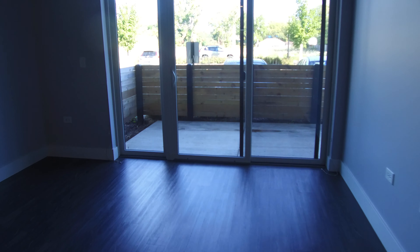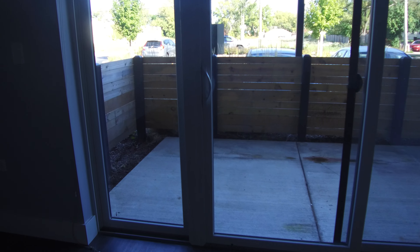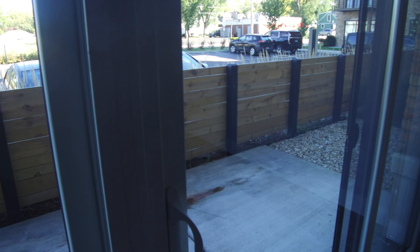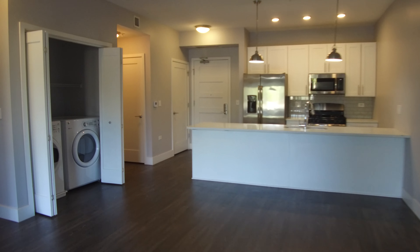This is a first floor unit, so it has a patio outside — I'll show you that. The building also has a roof deck with grills on it, as well as an exercise room and a common area room. It's just a great building — a lot of amenities for a building this size.